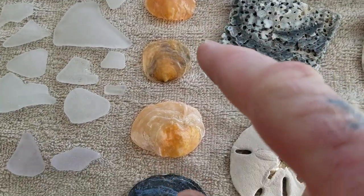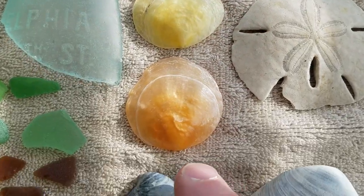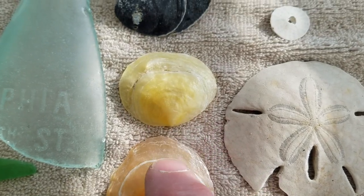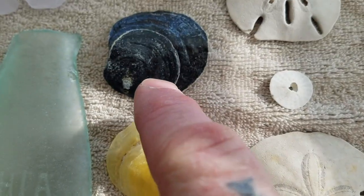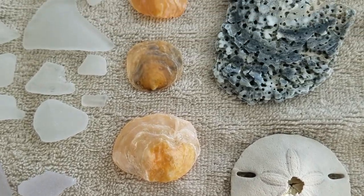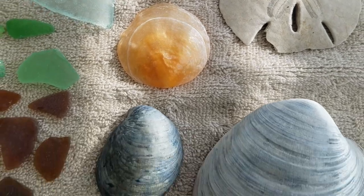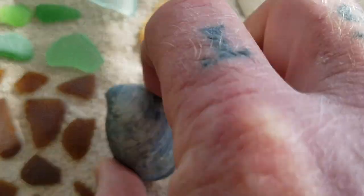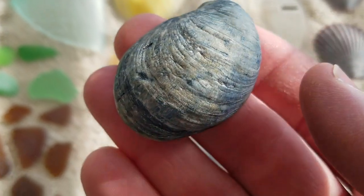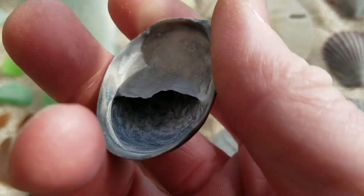These are jingle shells, and they come in amazing different colors — including look at that bright orange piece, and then there's a bright yellow piece there. Even this piece is like dark with a bluish wash on the top of it. Lots of different colored jingle shells. This is called a slipper shell. It's rarer to find them in this dark color. They're called a slipper shell because they look like a slipper underneath.